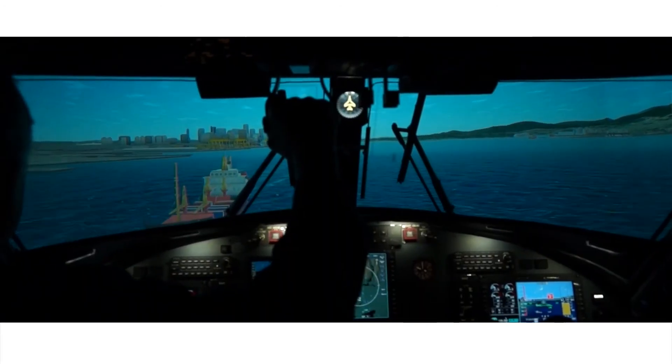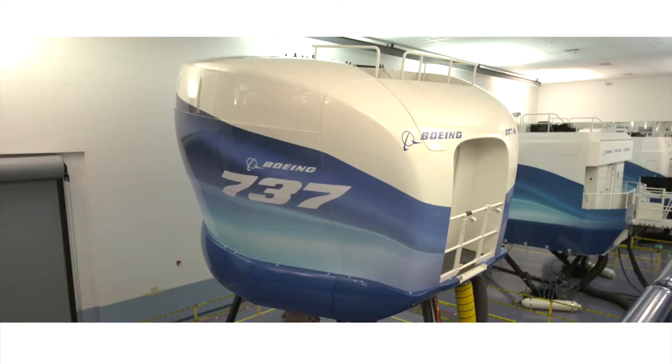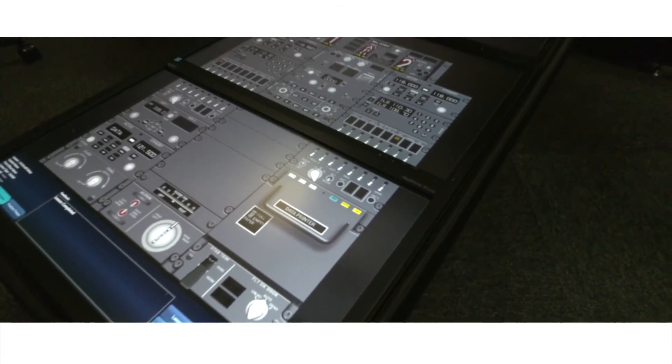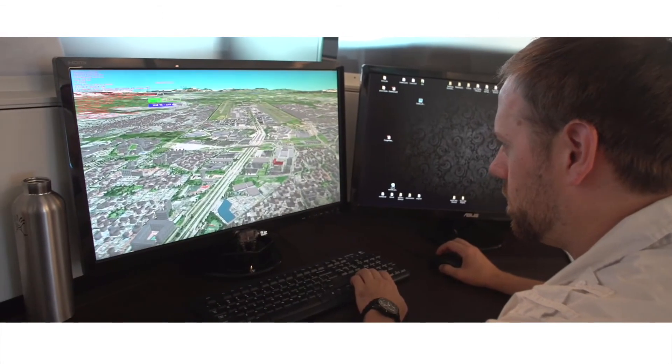Our collaborative approach has helped some of the most respected names in the industry. Both major aircraft OEMs — Airbus and Boeing — have turned to True to provide full-flight simulators and flat panel trainers. True devices allow for ongoing support and updates as more fleets enter service over the coming decades.